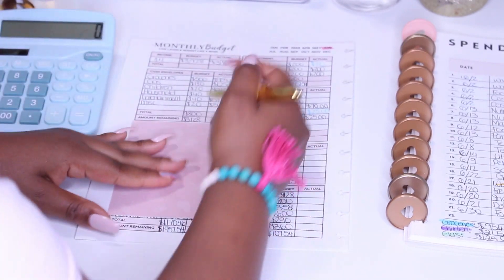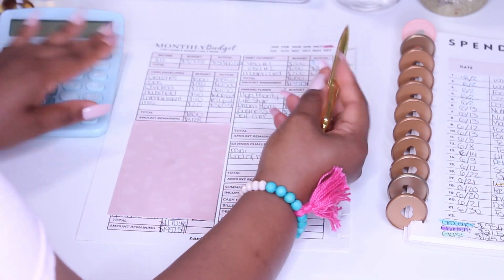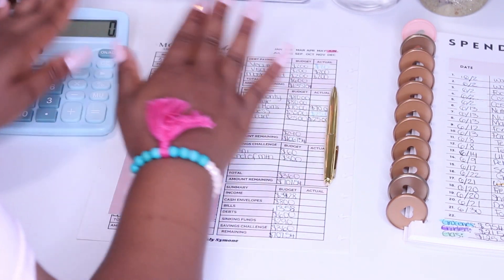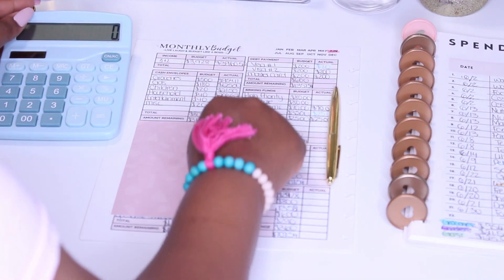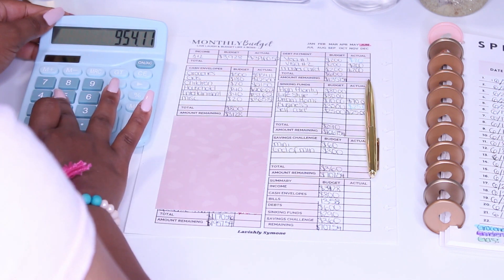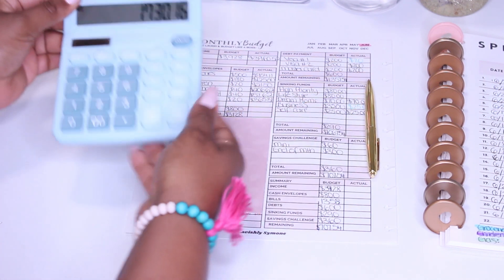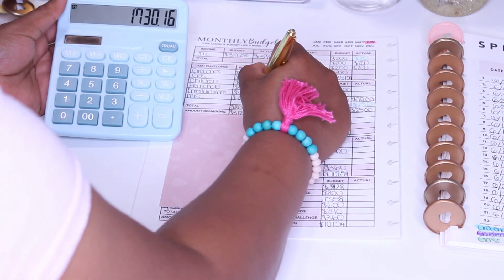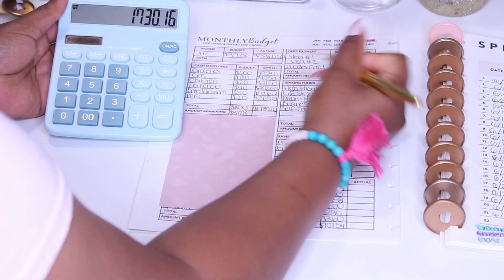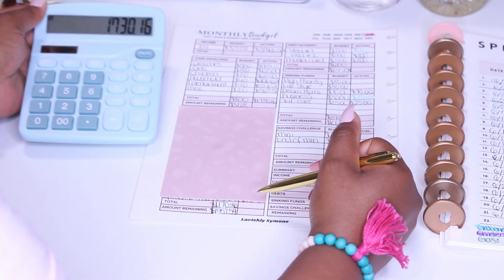Let's see how much my cash envelope ended up being. I budgeted $800, but clearly just by looking at my grocery bills you can tell it's way over budget. So I'm just going to add that up and see the total — that gives me $1,730.16.